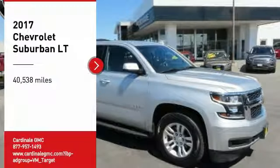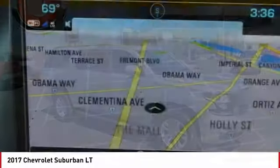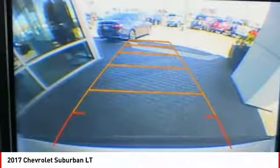You are going to love the 2017 Suburban. Suburban excels at towing heavy trailers, hauling loads of people and gear, and enduring hard use and rugged terrain.